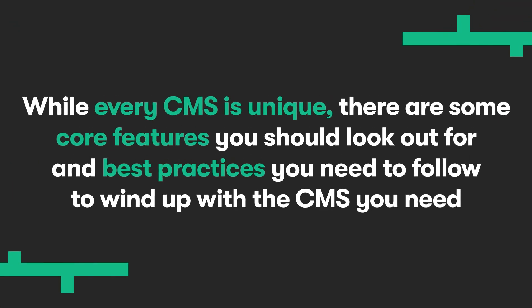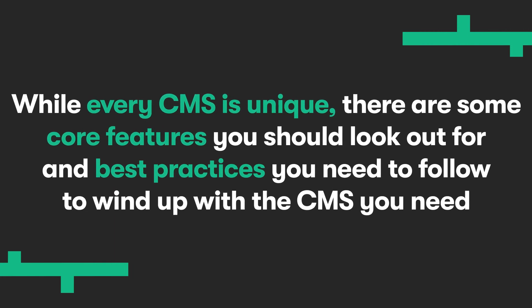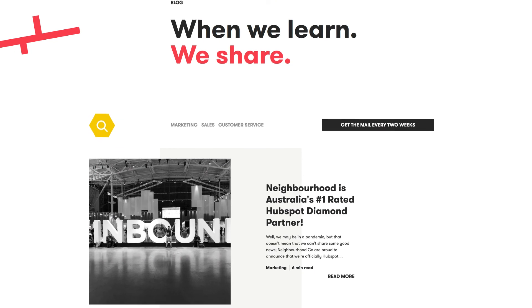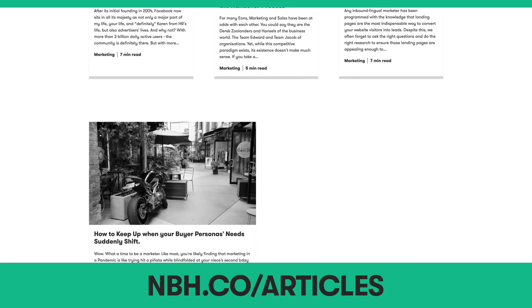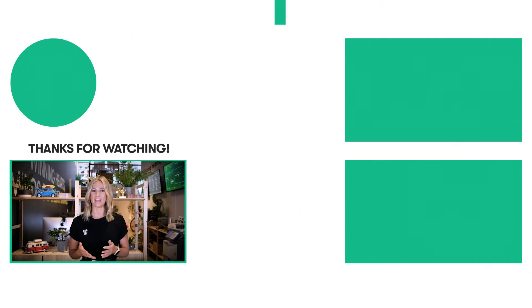Overall, Enterprise CMS gives scaling organizations the opportunity to build compelling and dynamic marketing experiences. So that's everything you need to know about choosing the right CMS for your business. While every CMS is unique, there are some core features you should look out for and best practices you need to follow to wind up with the CMS you need. And our CMS of choice? The HubSpot CMS. We love it and use it every single day because everything we need is in one convenient location. If you found this video helpful, feel free to share it with someone you know that needs a hand with content management systems. You can also subscribe to our blog where you'll find a bunch more tools, tips and templates to help you find, sell and keep your people. Happy marketing.